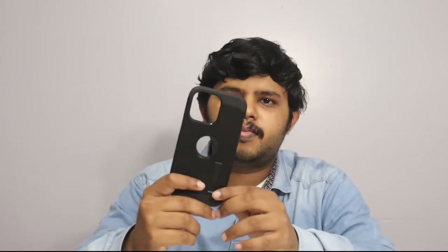This case is $40, but the quality is better. The other case is $16.